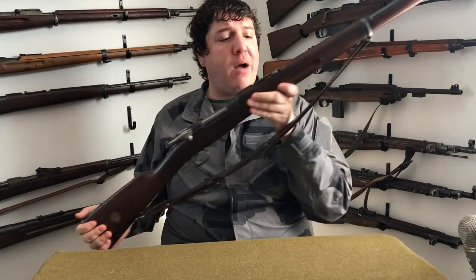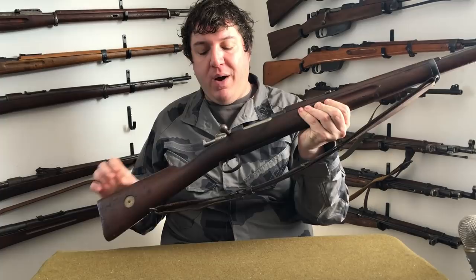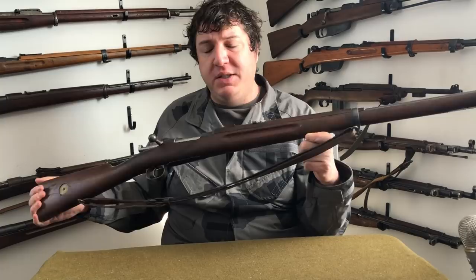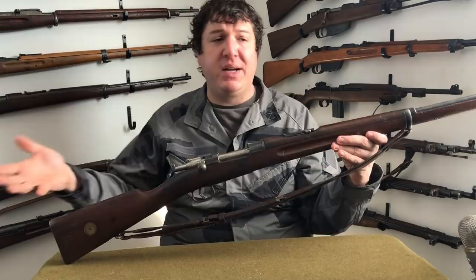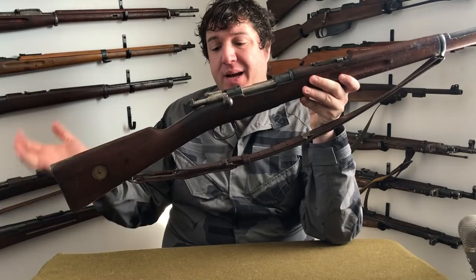Number four on our list will probably surprise you — it's also surprised me that it hasn't jumped in price like most other surplus rifles. It's the Swedish M96 Mauser rifle chambered in 6.5x55 Swedish. This is my favorite Mauser variant — I think it's the best, if not one of the top three best Mauser platforms ever made. These honestly haven't jumped that much in price. On other auction sites and person-to-person forums, they've been staying around $300 to $450 for a nicer one. Number four is the Swedish M96 Mauser rifle.